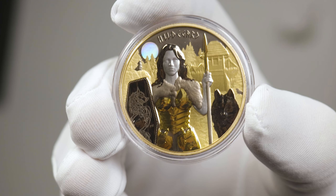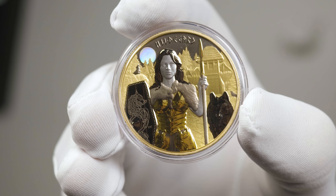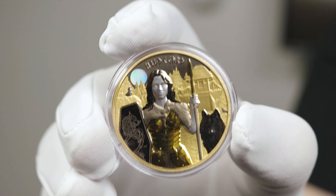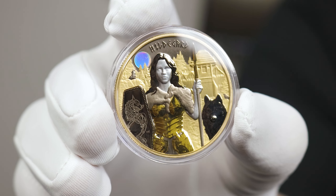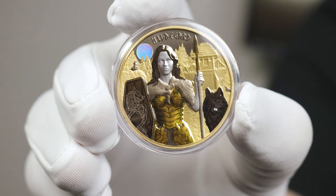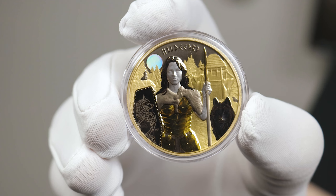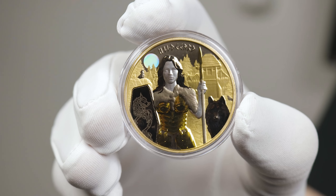With that, if you are interested in getting yourself one of these shield guards, they are now available for purchase both in-store and online — links will be listed below. Just a note that these are limited to two per person. Also, tomorrow we'll have the Polonia and Germania series by Germania Mint available, so keep an eye out for that.